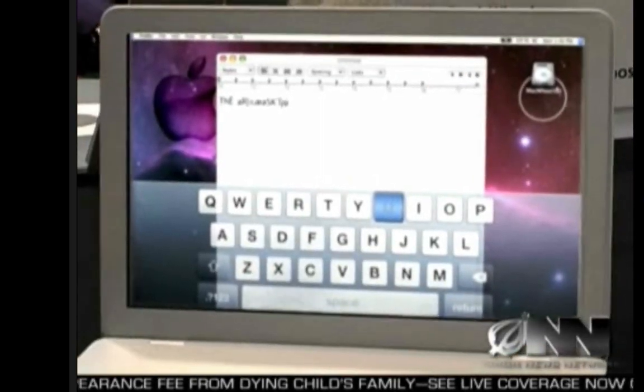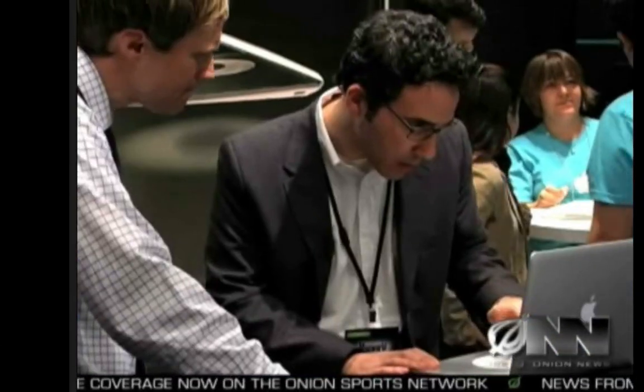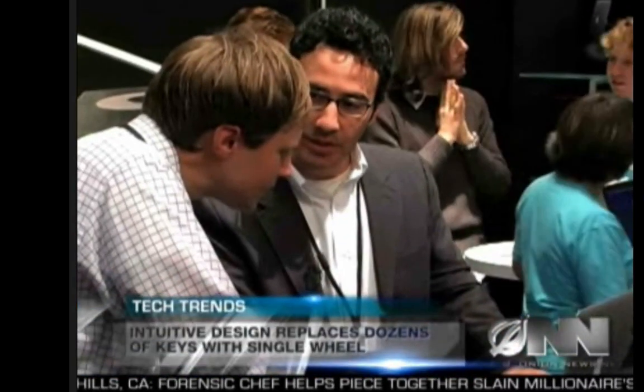You can also let the predictive sentence technology complete the sentence for you. Gilman says the MacBook Wheel has also simplified the organization of files, so searching your hard drive will be a snap. Just press both sides of the wheel concurrently and center click in there. You have an alphabetical listing of every file on your hard drive. Everything is just a few hundred clicks away.